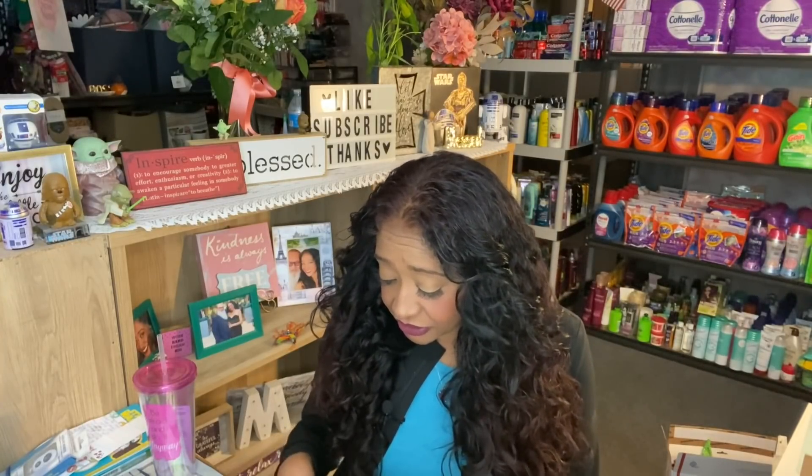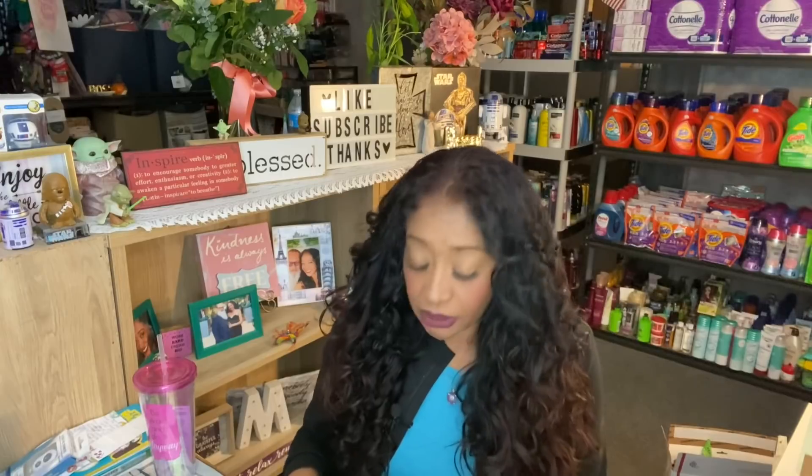I appreciate you guys all taking the time to enter. I do enjoy reading each and every single comment. Today is Thursday, November 19th, and we will announce the winner on December 3rd, 2020 — not on Thanksgiving. I'm super excited for this giveaway and I hope you guys all enter to win.